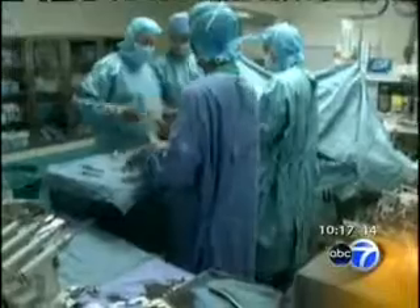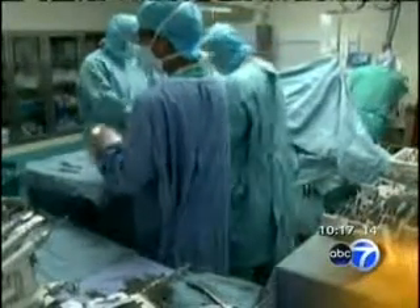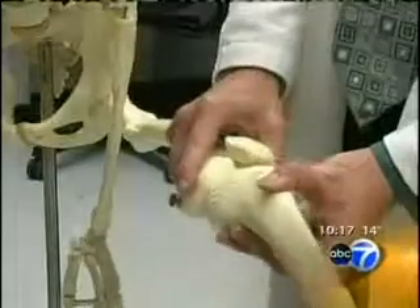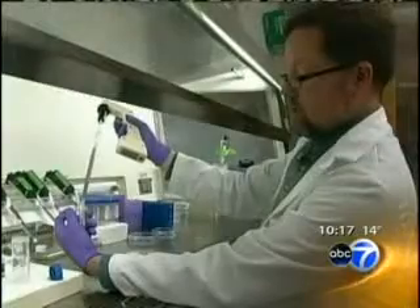In another version, cartilage from a cadaver is harvested and implanted. The implant can include both bone and cartilage, but the downside is there may be some risk of infection. Even as these techniques evolve, lab-grown cartilage still hasn't been considered by many to be as good as the original.